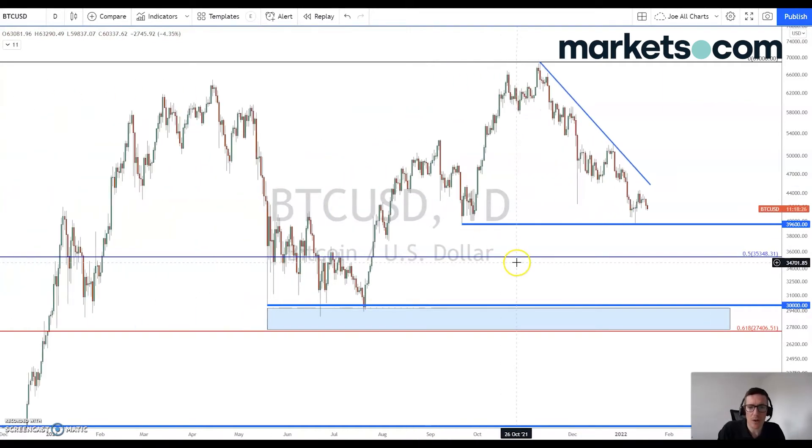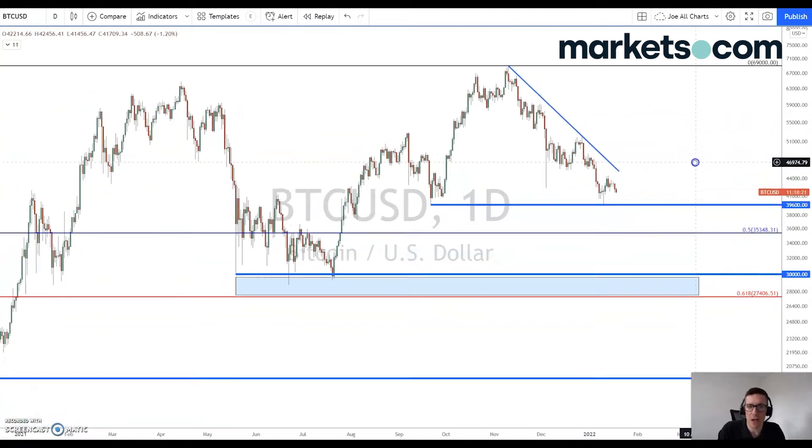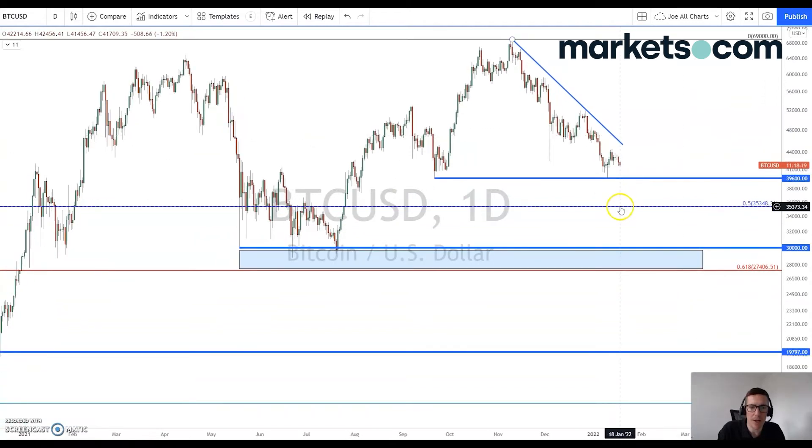If that fails to hold, then we will be looking for the next levels down at 35,348, which is this blue line here.